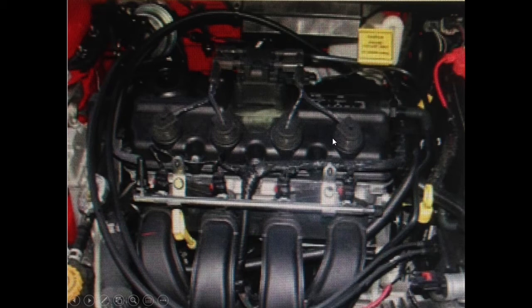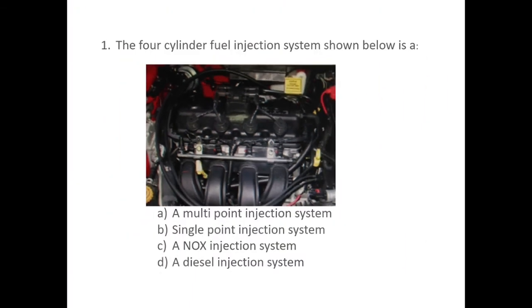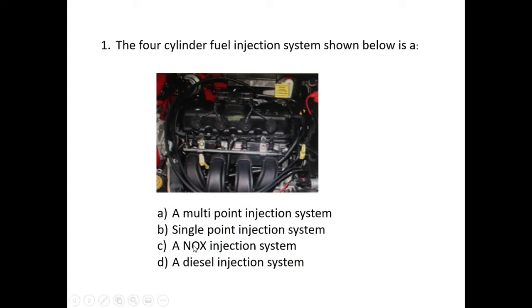Going back to the question — that eliminates the last option. It can't be a diesel injection system because it has spark plugs; therefore it's a petrol engine.